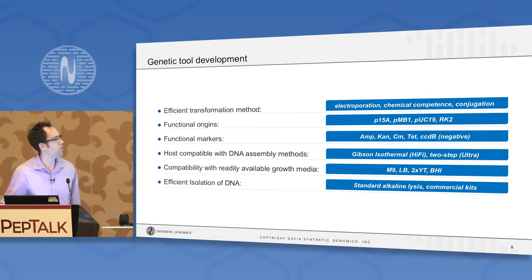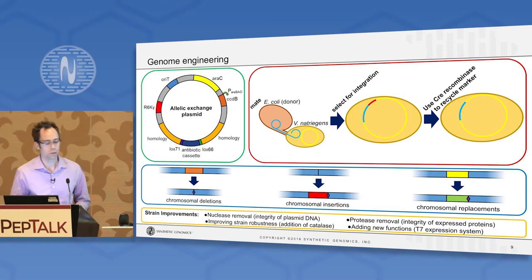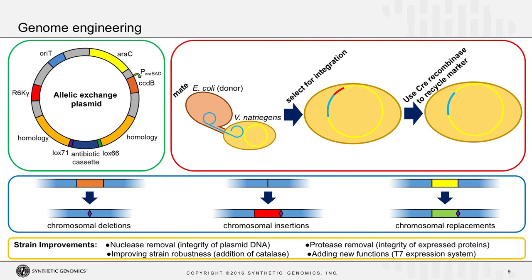Encouraged by this, we developed a suite of genetic tools: methods for transformation through electroporation, chemical competence, and conjugation. We identified functional plasmid origins of replication and selectable markers for positive and negative selection. We demonstrated compatibility with typical DNA assembly and cloning methods, standard growth media, and showed you can pull DNA back out using standard commercial kits. We also developed tools for genome engineering — our allelic exchange plasmid method, published in detail in Nature Methods last year — which allows targeted chromosomal deletions, insertions of new DNA, or replacements of endogenous sequence with synthetic sequence.